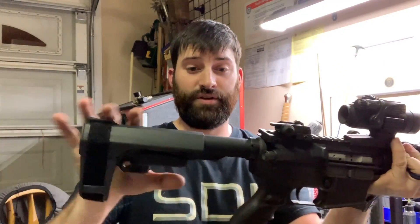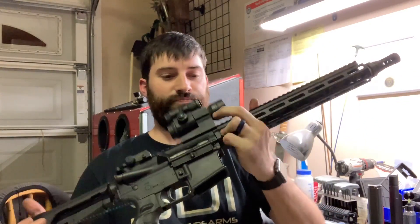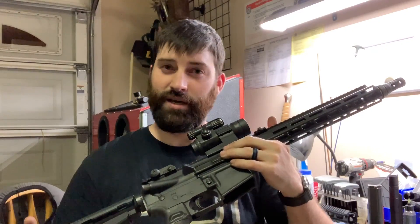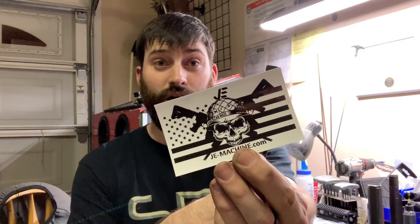That is the updated 12-and-a-half-inch pistol build we've got going on. Next time, hopefully I'll be able to tell you how it shot. Y'all be good, be safe — enter these giveaways because people do win. Look, JE Machine gave all this away. Awesome stuff. Y'all be good, be safe — catch you on the next video.